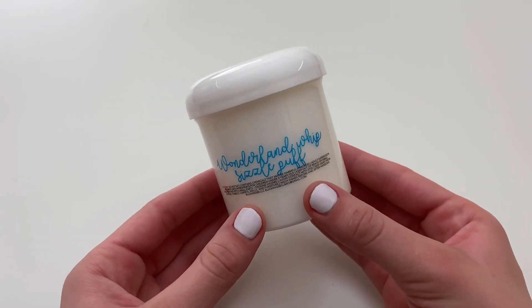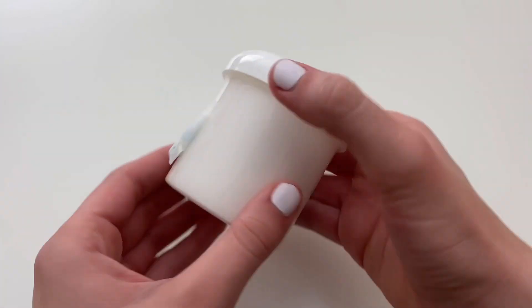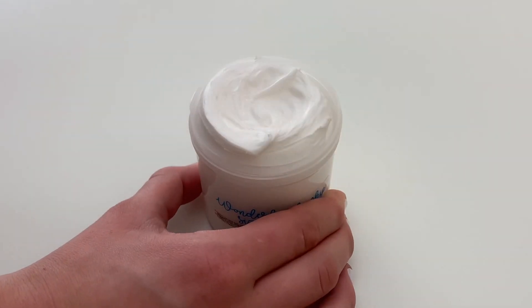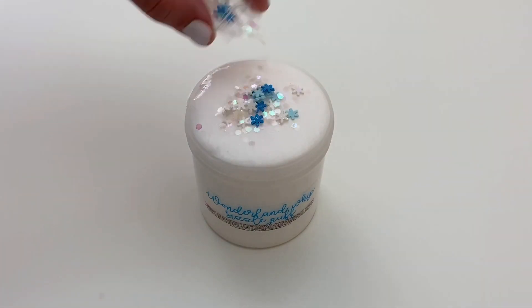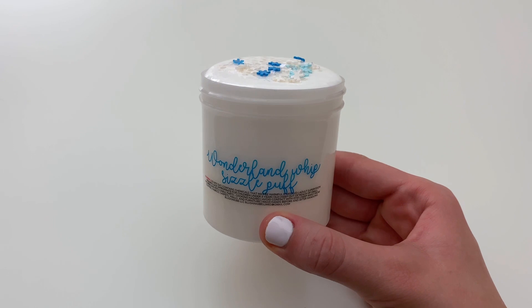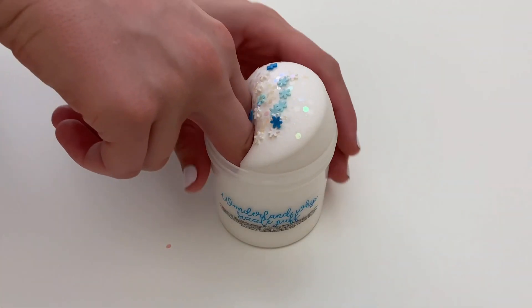The last slime I'm opening is called Wonderland Whip Sizzle Puff and this one costs $15.85. This slime has a sizzle puff sleigh slime texture with a scent blend of peppermint candy, sugar cookies, and butterscotch. The slime also comes with some super cute snowflake glitter add-ins.